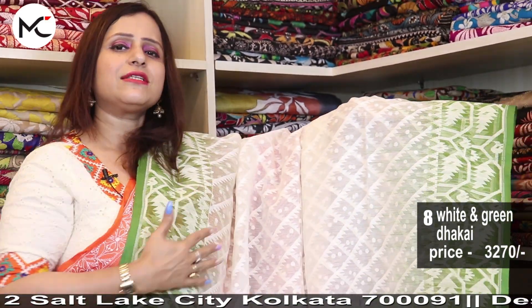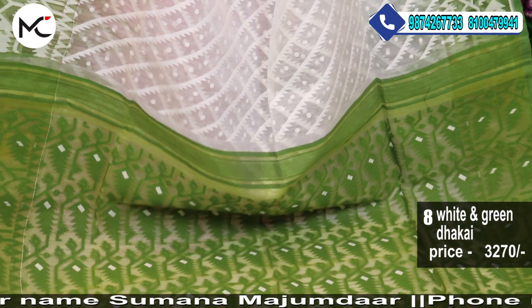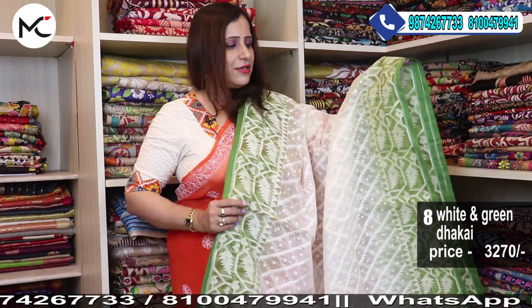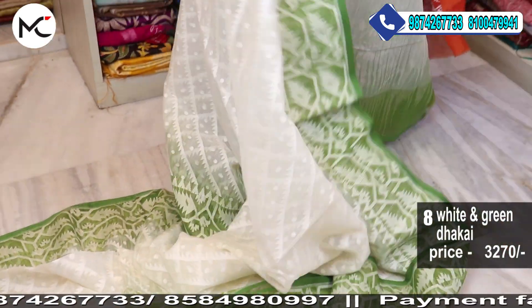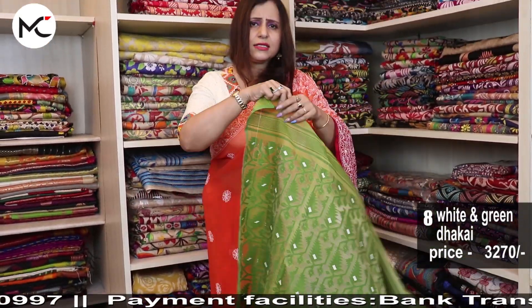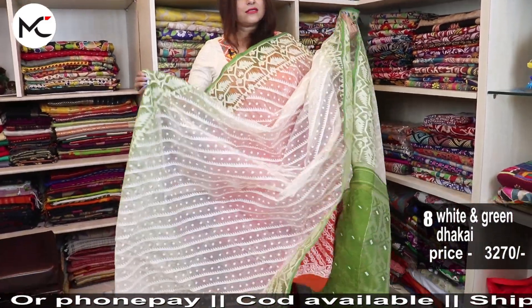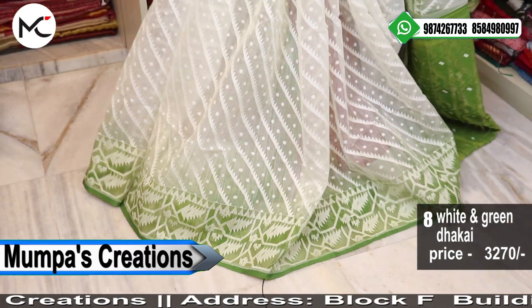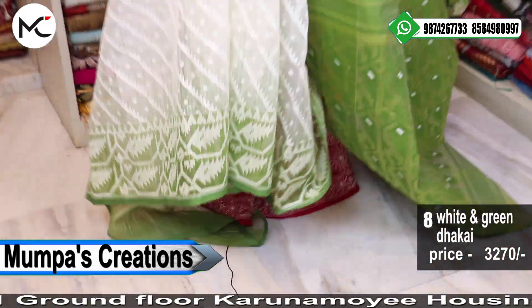This design is an evergreen design — a very typical design of a Jamdani saree. We all love this design. Price: 3270 and this is a white and lovely olive green combination. As I mentioned, Jamdani sarees are slightly transi — transparent in a very elegant way. Your one fold of the Jamdani saree will be like this and it is all very skin-friendly. See the fall also — it's coming so beautifully. Price: 3270.